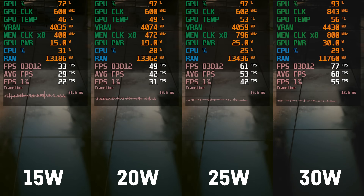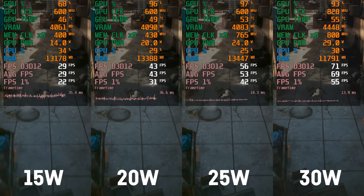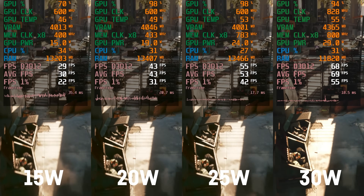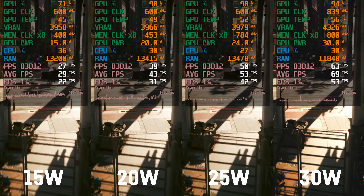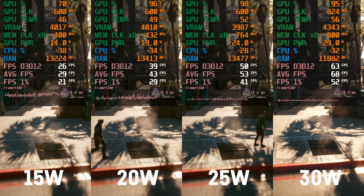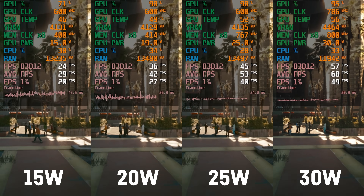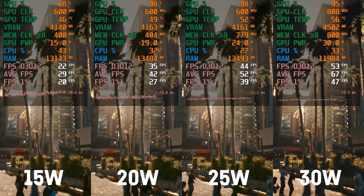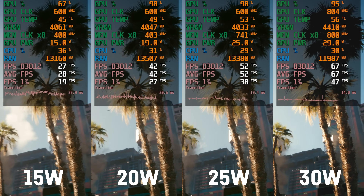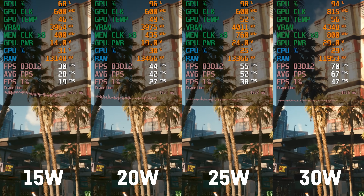It seems to be okay starting at around 25 watt or so, which is why I compared 15, 20, 25 and 30 watt TDPs in the Cyberpunk 2077 benchmark run on medium settings at 1080p, as that game utilizes both the GPU and the CPU by quite a lot. And before you ask — yes, I've tried to disable cores, which doesn't seem to be possible: not via the BIOS, not via Windows, and using CPU lasso didn't seem to have any effect here either.